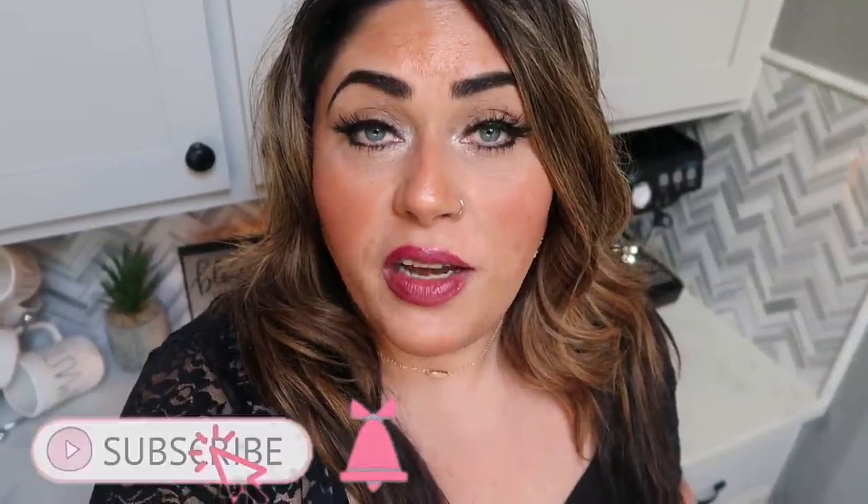Thank you guys so much for watching. If you're new, welcome — I have tons of WW content and over 500 videos, which is insane to me. Make sure you're subscribed and your bell notification is turned on so whenever I upload something new you'll be notified. Thumbs up this video if you loved learning all things kitchen, and leave your comments below letting me know your favorite kitchen items that help you on your WW journey. I'll see you in my next video — bye!